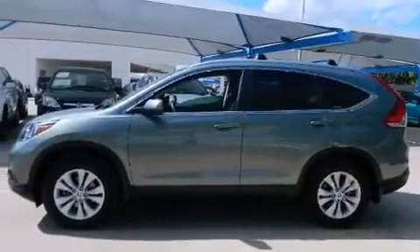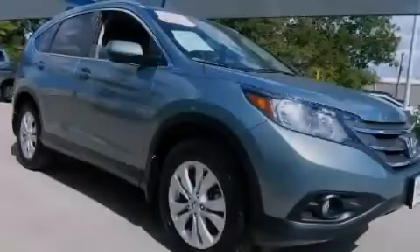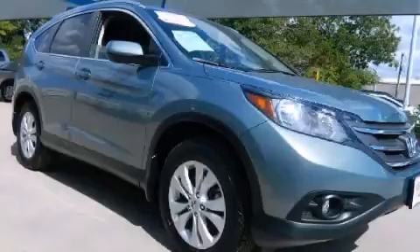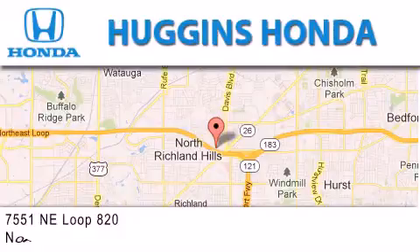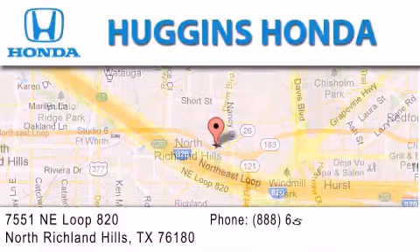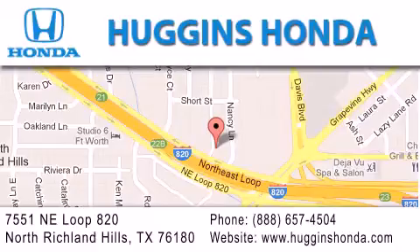Contact us today and schedule your opportunity to see this automobile in person. Thank you for considering Huggins Honda for your next vehicle. If you have any questions, please visit our website, give us a call, or stop by our dealership located at 7551 Northeast Loop 820 in North Richland Hills.